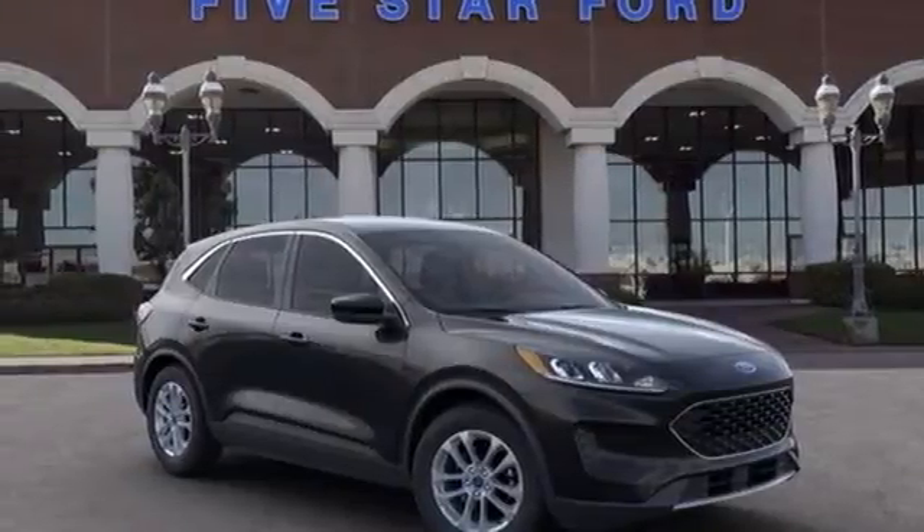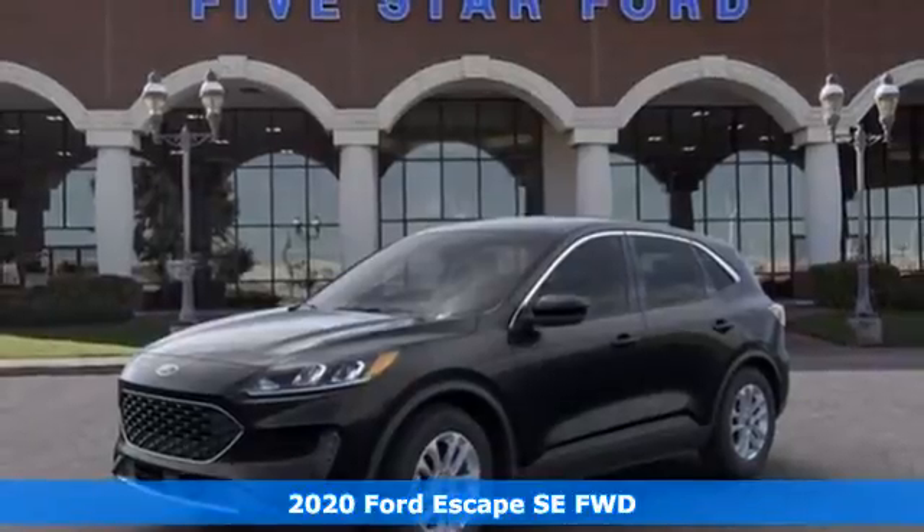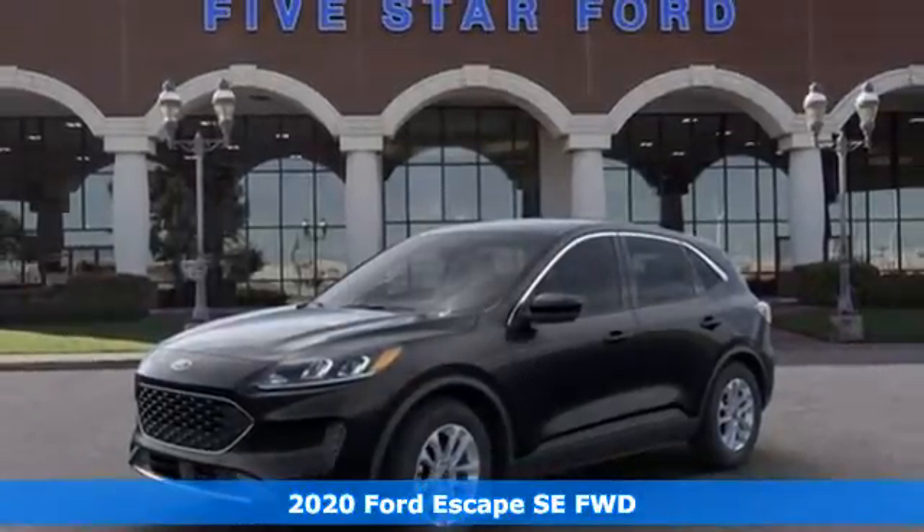It's a new 2020 Ford Escape. Built on tradition, built to last, Ford. It comes with great features you'll love.